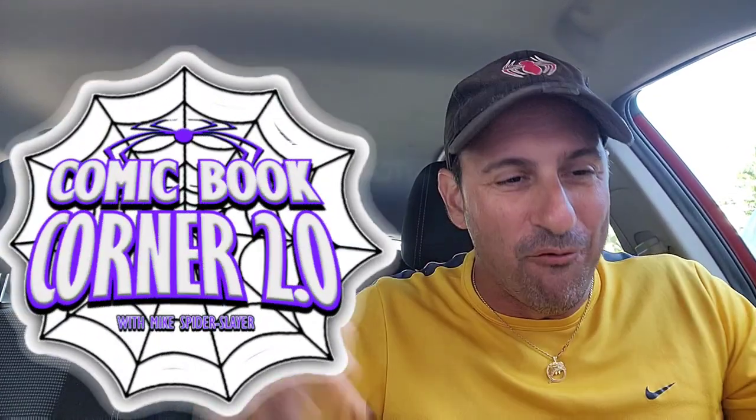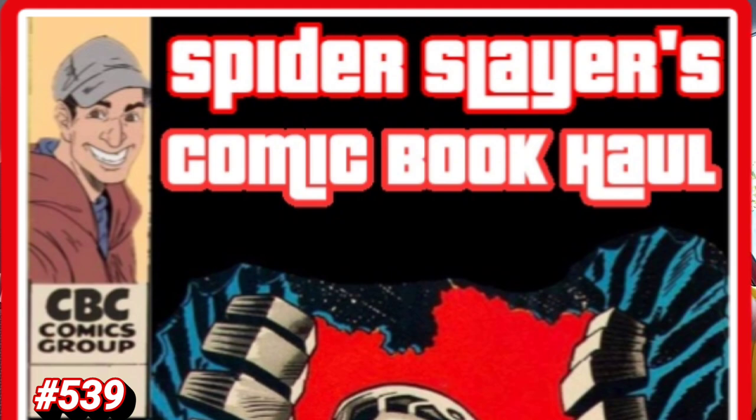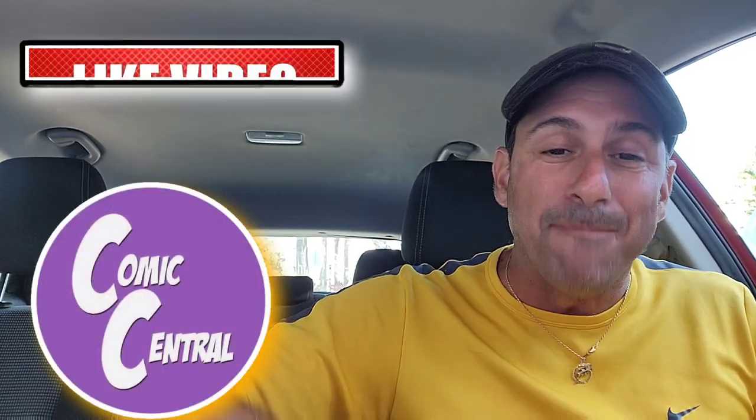Webheads, I went back to this shop for round two. What's up all my webheads? Welcome back to Comic Book Corner 2.0. I'm your host Mike Spiderslayer bringing you another episode of Spiderslayer's Comic Book Call. This is episode 539 and this is the series where I show you what I pick up at my comic shop — Comic Central, located in the city of Sanford in Central Florida. Stop by guys, they got great stuff.